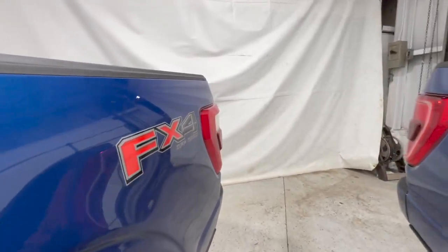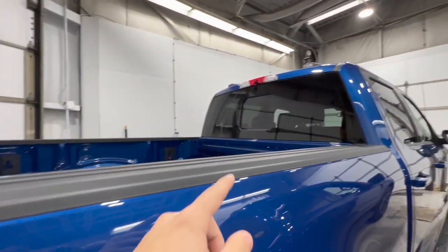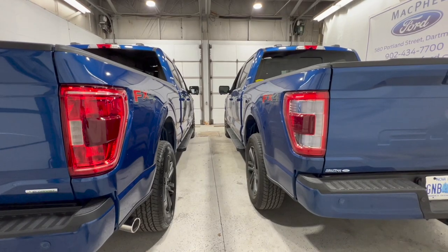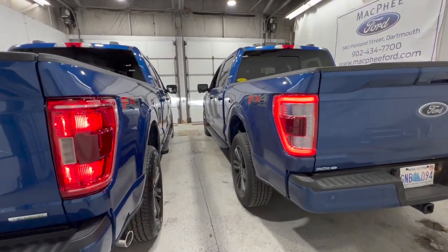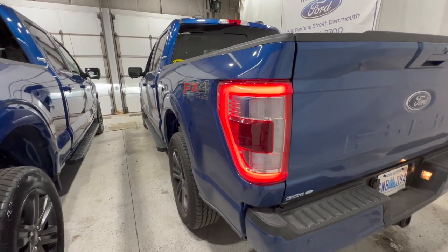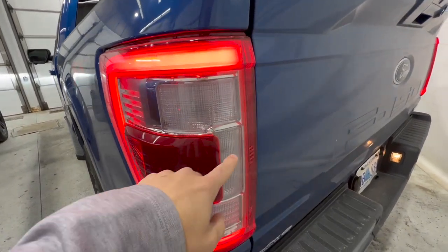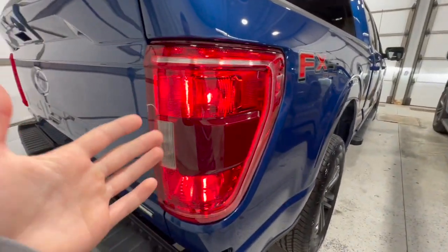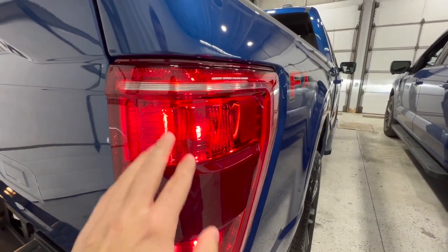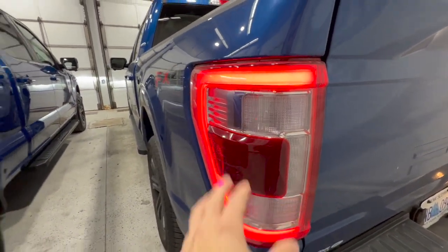Moving to the back, both have the FX4 package and the power sliding rear window. Looking at the rear end with the lights on, there's a significant difference in taillights: the Lariat has a full LED design for running lights, reverse lights, and turn signals, while the XLT has only a partial LED — the reverse light is LED but brake lights and turn signals are incandescent. Both have the blind spot radar system integrated in the rear section, and both have a rear camera, LED spotlight, and class 4 trailer hitch.